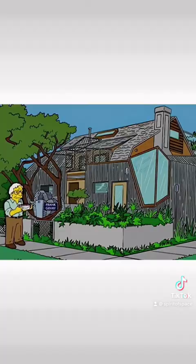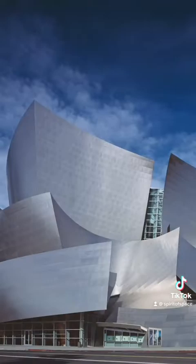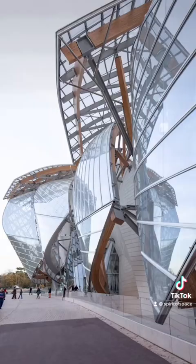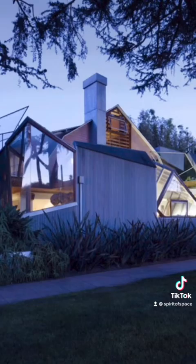The design drew as much controversy and criticism as it did praise, but most importantly, it drew in important clients, allowing Gehry the freedom to design greater projects, propelling him even further into architectural fame.